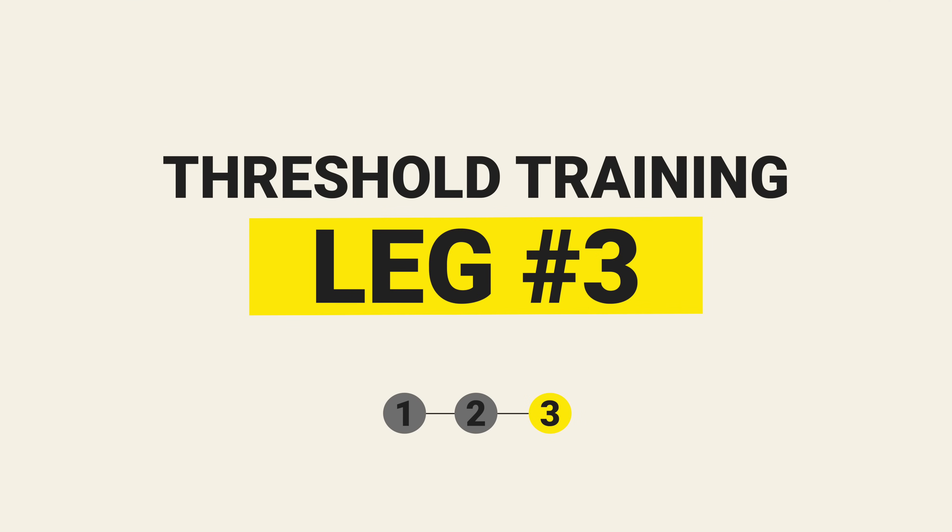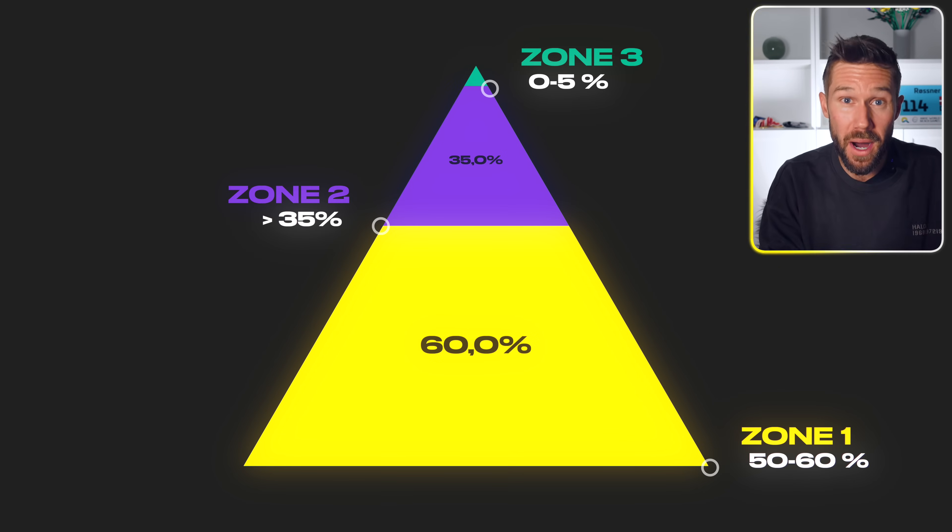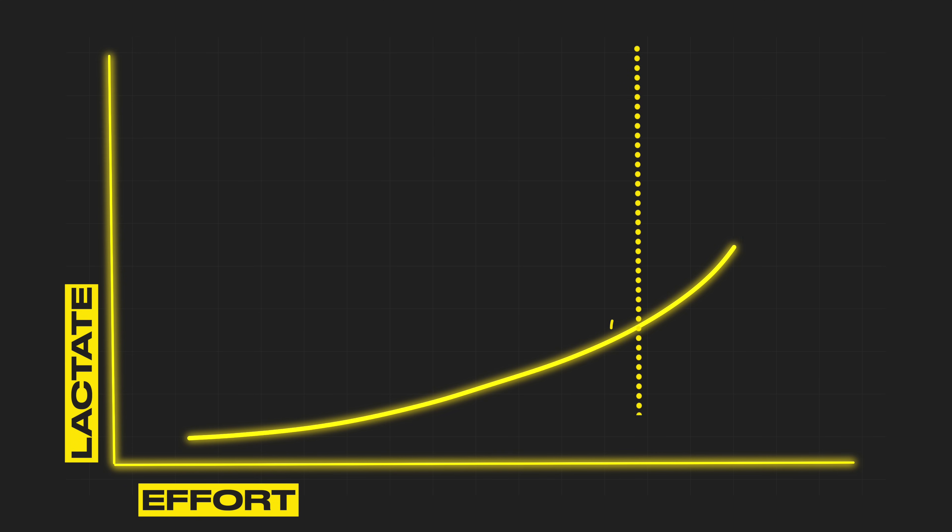Finally, the method popularized by the Ingebrigtsen brothers — world-class Norwegian runners — is called threshold training, also known as the Norwegian method. With this method, you spend around 50-60% in Zone 1, above 35% in Zone 2 — that's a lot — and only about 0-5% in Zone 3. In your Zone 2 training you want to be as close to LT2 as possible. One argument for training this way is that you can spend more time at race pace without the same systemic fatigue — running faster without getting so tired.